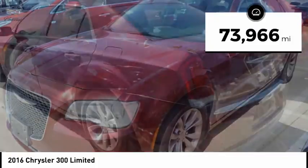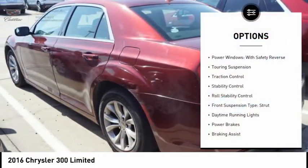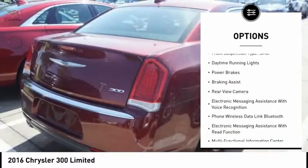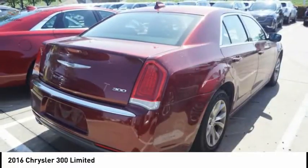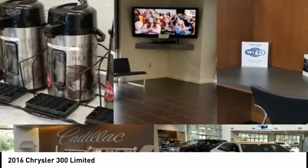This vehicle has less than 75,000 miles. Here are some of this vehicle's great options: power windows with safety reverse, touring suspension, traction control, stability control, roll stability control, front suspension type strut, daytime running lights, power brakes, braking assist, rear view camera.